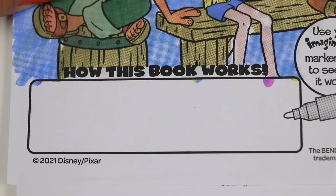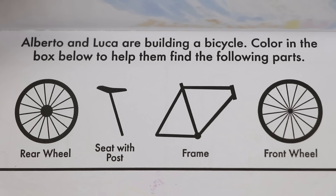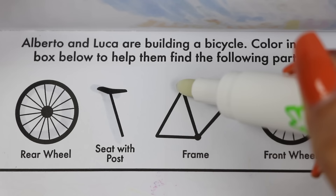Down here we can see how the booklet works! It says use your Imagine Ink marker to search for and reveal hidden images! Let's do the first activity! This says Alberto and Luka are building a bicycle — color in the box below to help them find the following parts! We need to find the rear wheel, the seat with the post, the frame, and the front wheel!